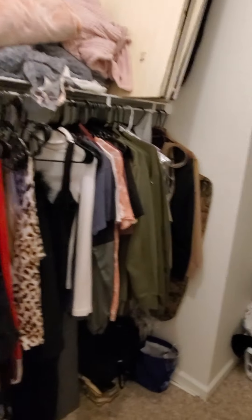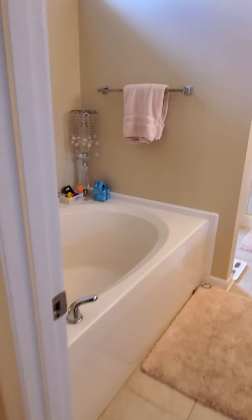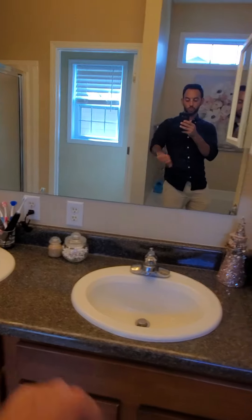Here's your master closet. You have a soaking tub along with a stand-up shower as well and a private toilet. Dual vanity sinks and a towel closet as well.